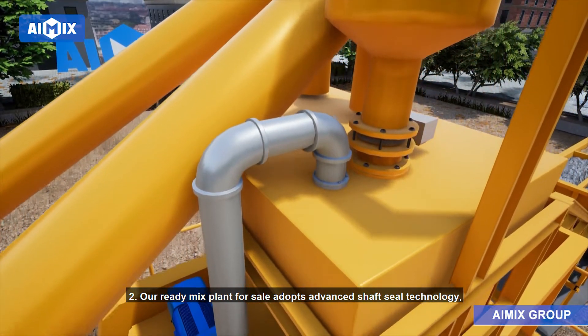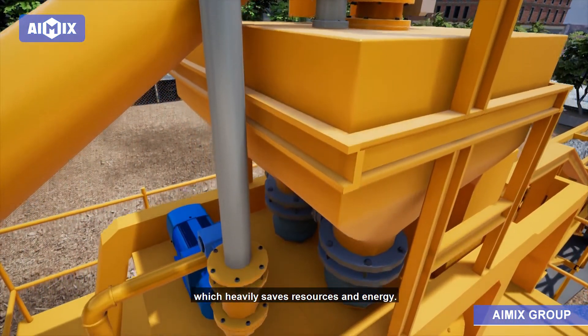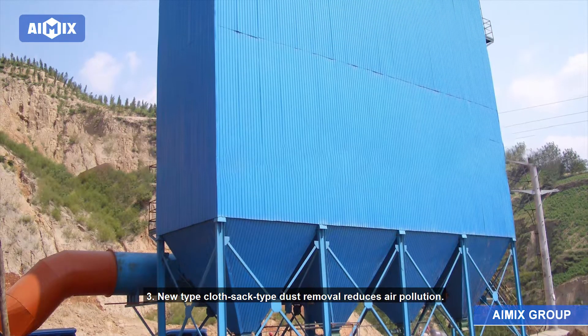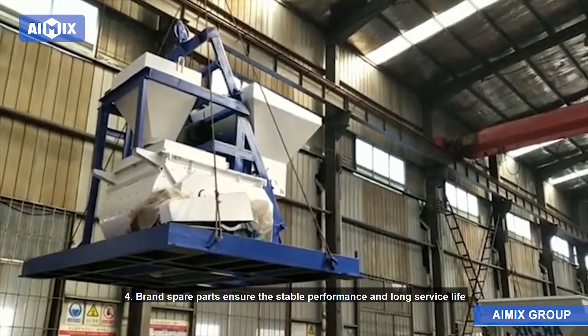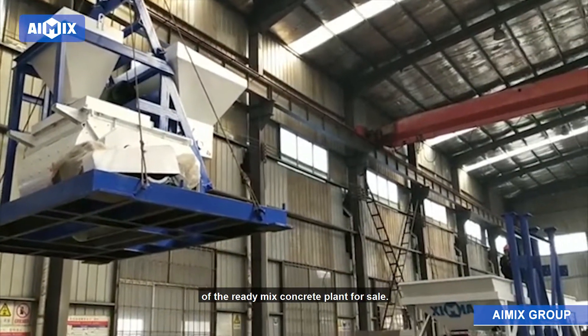Advantage 2: Our ready-mix plant adopts advanced shaft seal technology, which heavily saves resources and energy. Advantage 3: A new type cloth sac dust removal system reduces air pollution. Advantage 4: Brand spare parts ensure the stable performance and long service life of the ready-mix concrete plant.